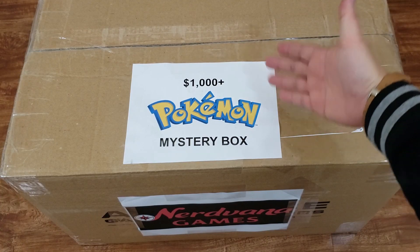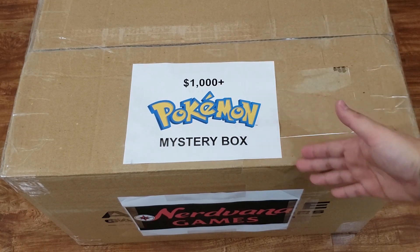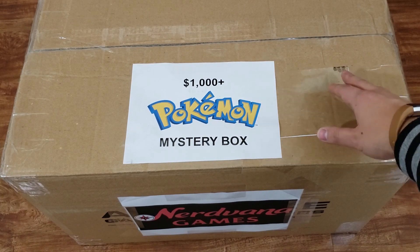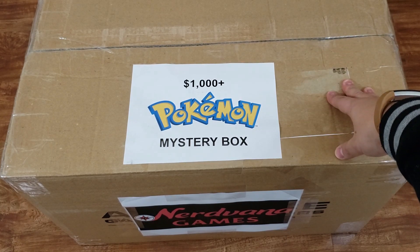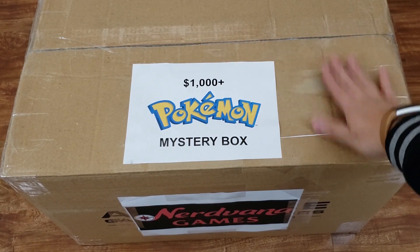Oh boy, this is gonna end smoothly. So here it is, our $1,000 Pokemon mystery box. Shout out to Nirvana Games, my local game store, for putting this together. I asked them to build this for me and as crazy as I probably sounded, they actually did it. I came back two days later, handed over a thousand dollars cash across the counter and took this baby home.